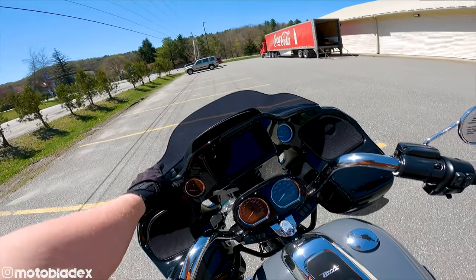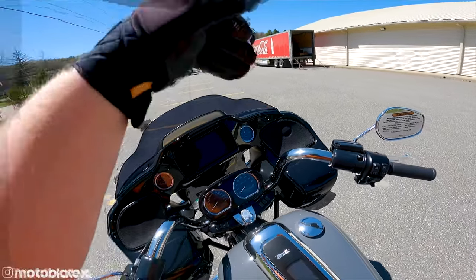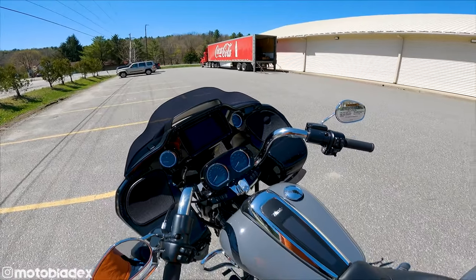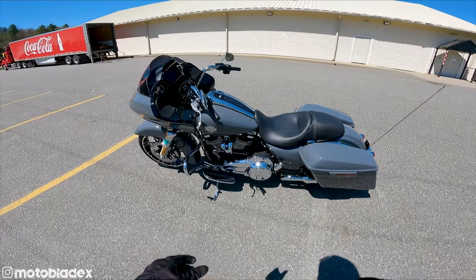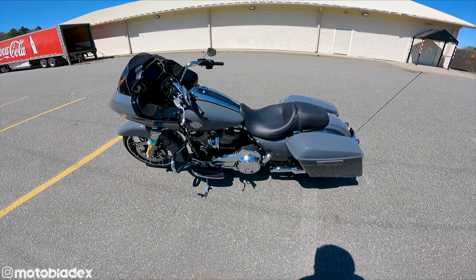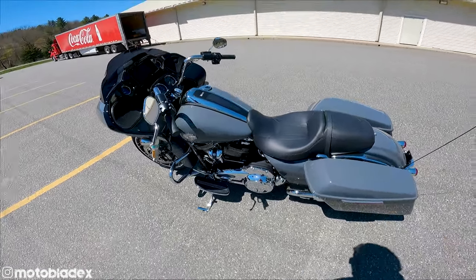Up here you can open or close this air dam to allow more airflow to come in and sweep up. In theory, that reduces buffeting at high speeds. She's a good-looking bike — not a huge fan of the chrome, I would prefer the blacked-out, but again that's all going to be subjective to everybody. I personally like the blacked-out specials.